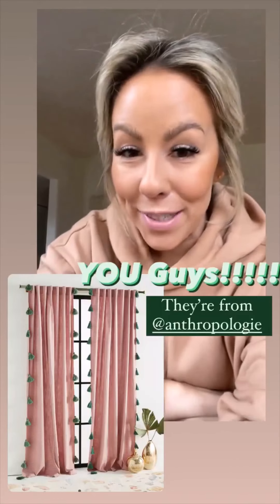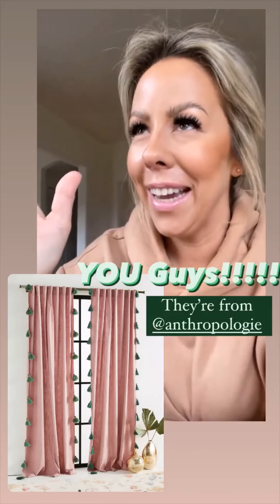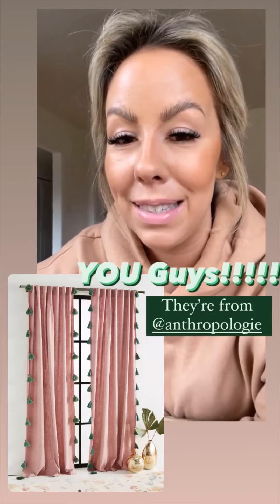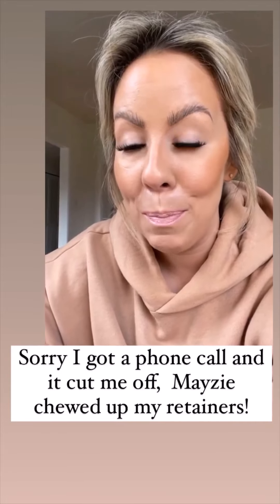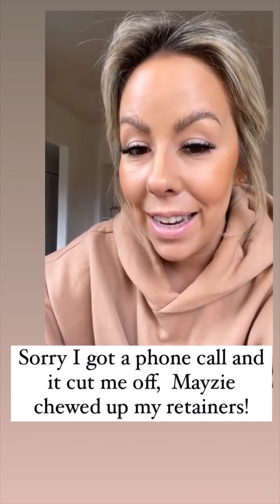I just got a notification that the curtains I ordered for the pool house are going to be here today. I am just so excited. I feel like I've been waiting forever for this pool house to come together, and seeing it fall into place makes my heart so incredibly happy. I'm going to hang the curtains as soon as they come in, but I have to go to my dentist first.